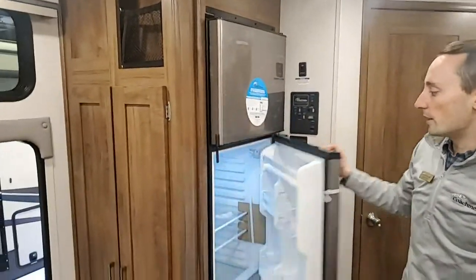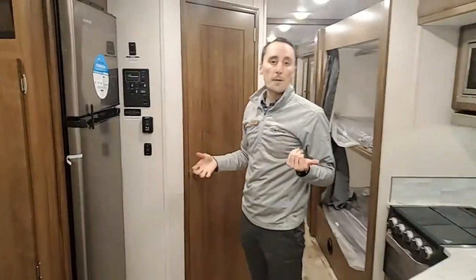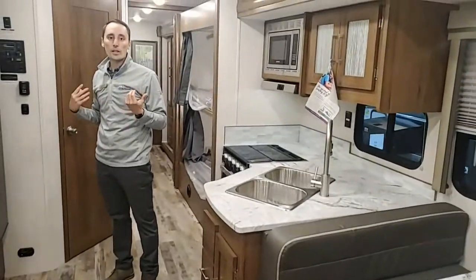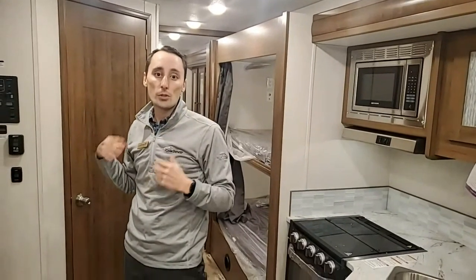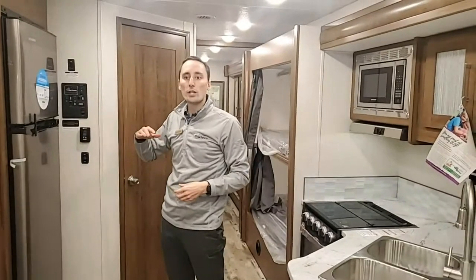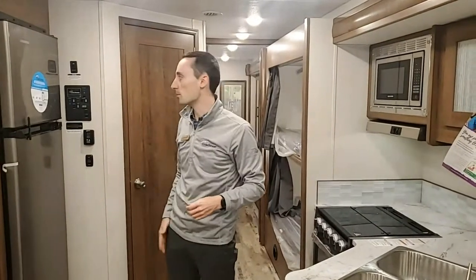There's a 10 cubic foot refrigerator here. This coach has 50-amp service, which means you have two ACs — both are 15,000 BTU units. A lot of coaches this size only have 13,500, so you do have the larger ACs. There are also heat pumps on these ACs. When you're camping, as long as it's 40 degrees or warmer outside, you can use electric heat instead of propane for your furnace. Below 40 degrees, the outside air is too cold for the heat pumps to convert to warm air.